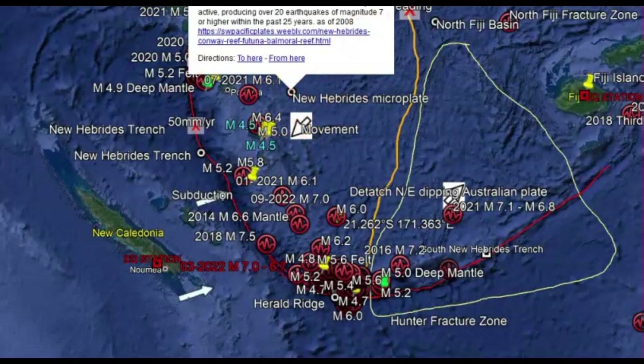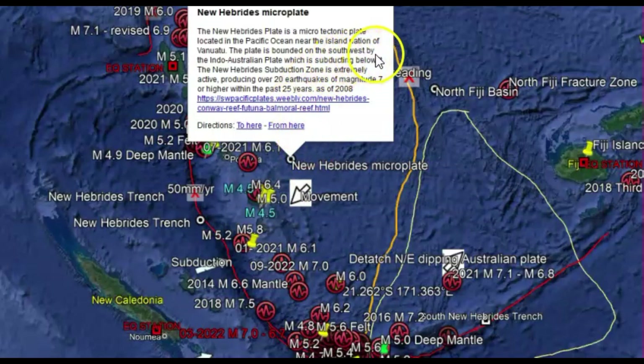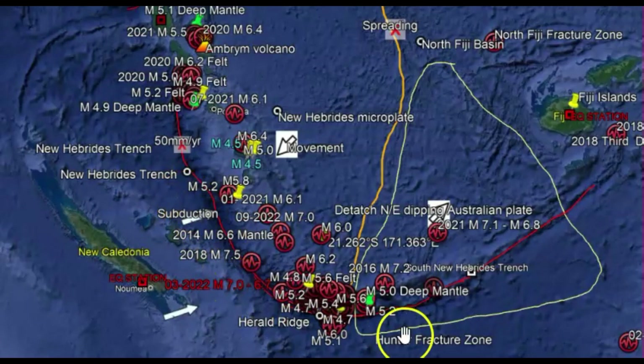This microplate — let me bring this up so you can read it — is located in the Pacific Ocean near the island nation of Vanuatu. The plate is bounded to the southwest by the Indo-Australian plate, which is down south here. The subduction zone is extremely active, producing over 20 earthquakes of magnitude seven or higher in the past 25 years, and that was as of 2008. So more than likely we're going to have earthquakes along the new Herbenese Trench or the Hunter Fracture Zone.